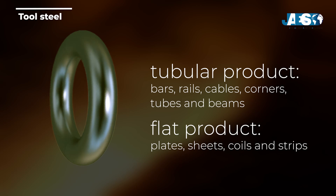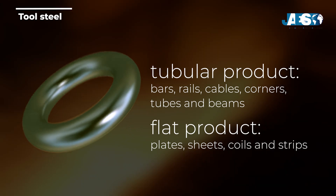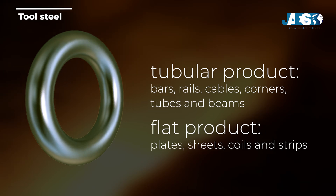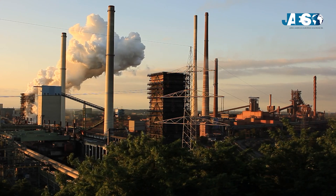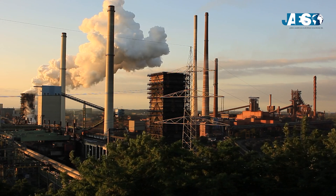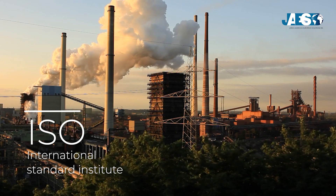Flat products include plates, sheets, coils, and strips, and are mainly used in automotive parts, appliances, packaging, shipbuilding, and construction. There are many types of steel, and its denominations and technical standards are established by national and international bodies such as the ISO, the International Standard Institute. Steels can be classified in Group 1 for basic and quality steels, and Group 2 for special steels.